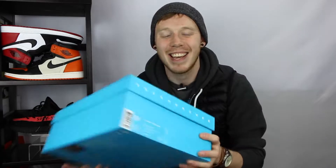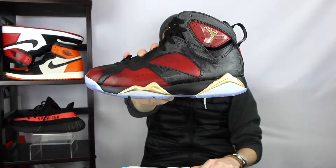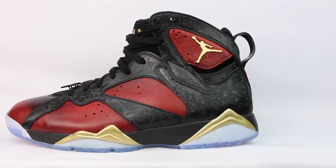Moving on to the size tag, I got a size 9.5, which is half a size larger than my regular shoe size — that's only because this was the smallest size they had at Kith. It has a suggested retail price of $190 US. And here they are: the Air Jordan 7 Doernbecher, or you can call them DB7s or Doernbecher 7s — it doesn't really matter.